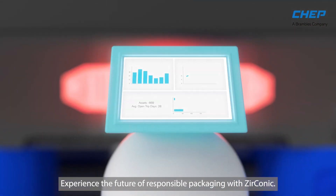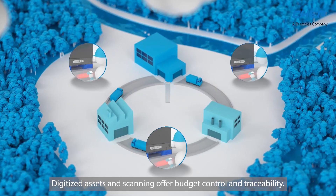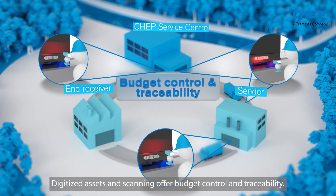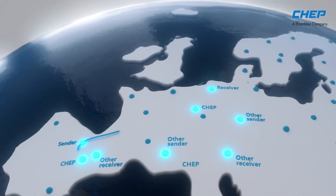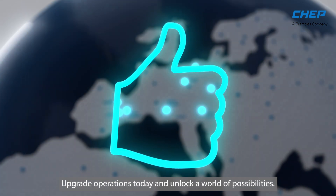Experience the future of responsible packaging with Zirconic. Digitized assets and scanning offer budget control and traceability. Unlock operations today and unlock a world of possibilities.